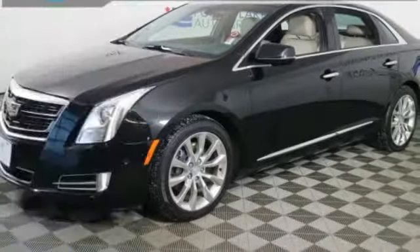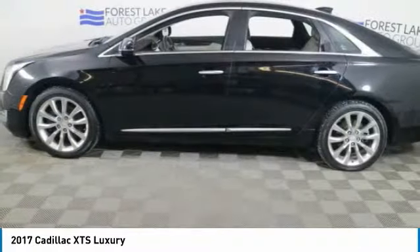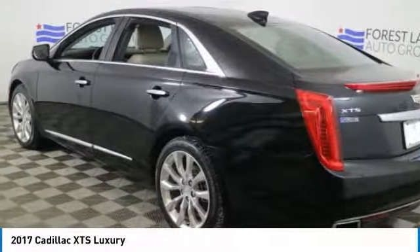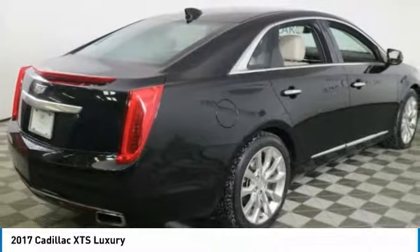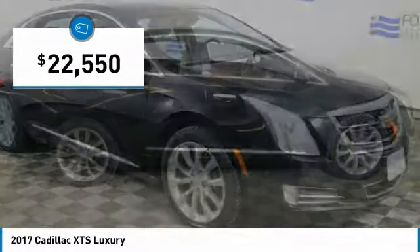Come test drive the 2017 XTS. The Cadillac XTS will have every kind of feature you can think of. It comes with a spacious, high-tech cabin and packed with lots of safety features. It is a full-size luxury cruiser, a pleasant ride for any Caddy owner, and is priced below $25,000.